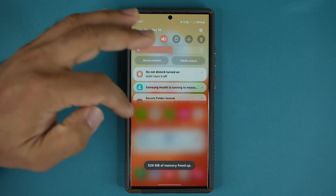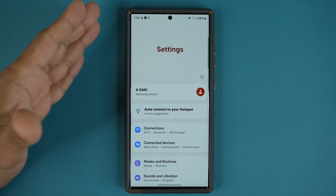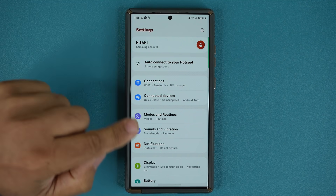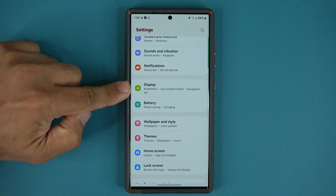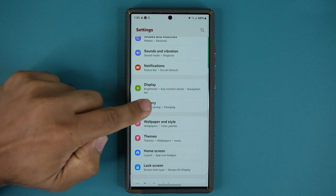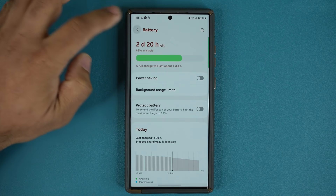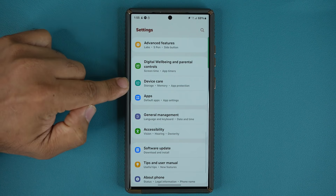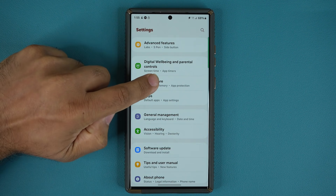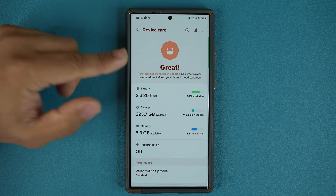One more thing to show you: there is a change with One UI 6.0 as far as the settings structure is concerned. Most of it is the same top to bottom as One UI 5.1, but if you scroll down under display, they have added the battery separately. You can just go to settings and access all the battery-related settings right away. You can also go down to what used to be called battery and device care, which is now just called device care — and the battery is still accessible inside there as well.